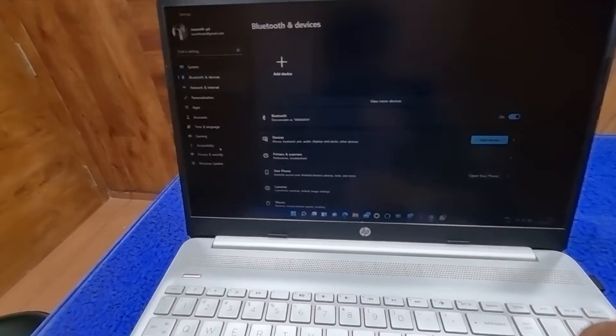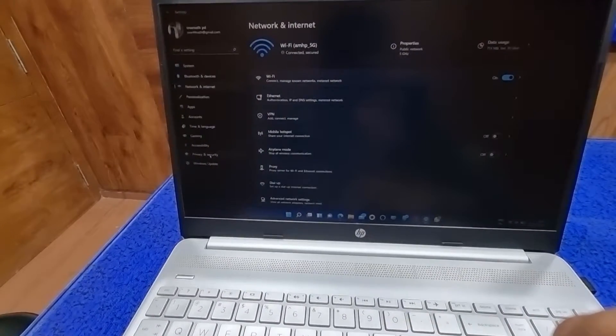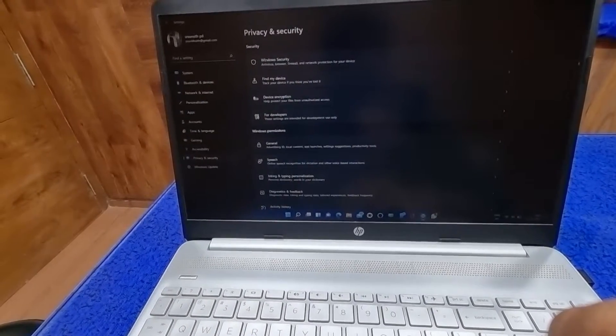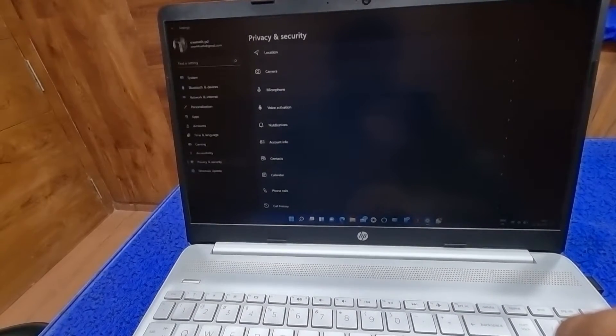I'm worried about this laptop — it's too slow sometimes after the update. The Windows 11 update doesn't help me at all; it is slow.